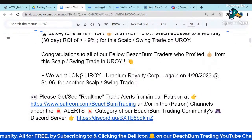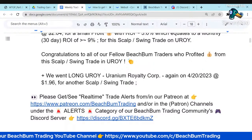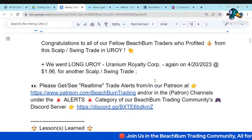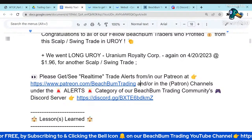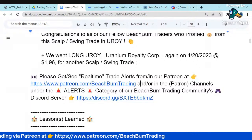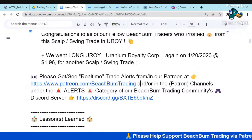We jumped back into UROI on the 20th at $1.96 for another scalp swing trade. It has since broken down, so there's still an opportunity to get in cheaper. If you'd like to get real-time trade alerts when we enter or exit a trade, you can join any level of our Patreon — link in the description box below. When we enter or exit a trade, I post it to Patreon members as soon as possible. I tend not to post to social media until it's gone higher, giving you the opportunity to get in at an even better price.